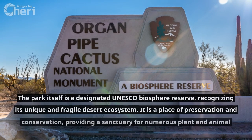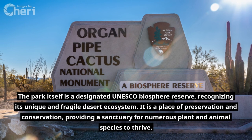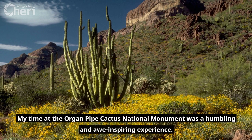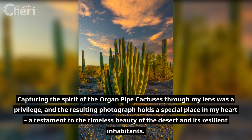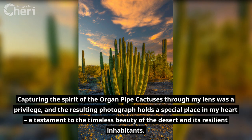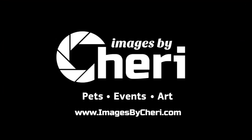The park itself is a designated UNESCO Biosphere Reserve, recognizing its unique and fragile desert ecosystem. It is a place of preservation and conservation, providing a sanctuary for numerous plant and animal species to thrive. My time at the Organ Pipe Cactus National Monument was a humbling and awe-inspiring experience. Capturing the spirit of the Organ Pipe Cactuses through my lens was a privilege, and the resulting photograph holds a special place in my heart — a testament to the timeless beauty of the desert and its resilient inhabitants.